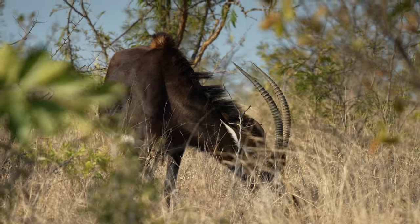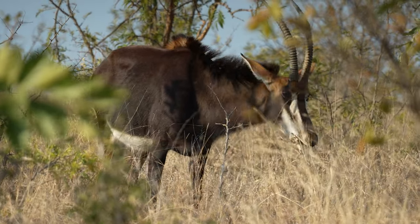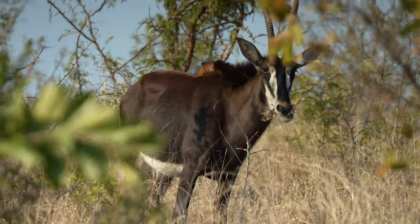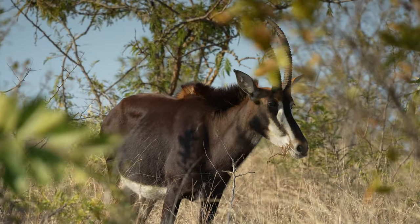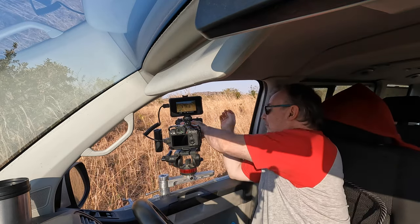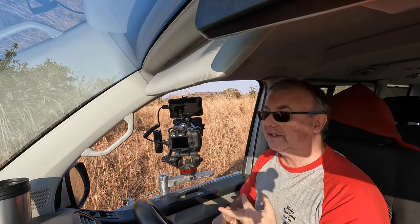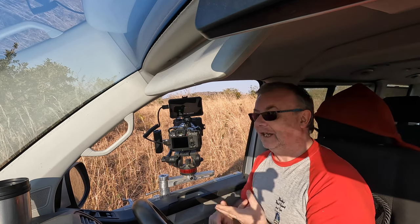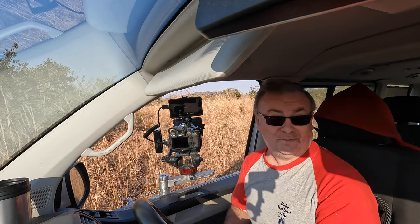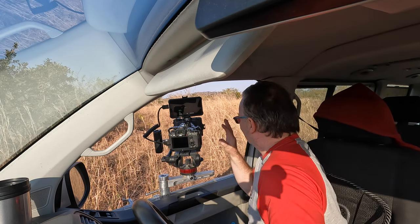Sable used to be hunted for their skin, especially the males. Sable fur was at one time a very fashionable accessory to put on clothing — thankfully not so much now. We are having a fantastic morning. Don't expect this every time we go to Kruger, but we've had hyena, we've had leopard, we've had sable. I think I see sable less than I see lion and leopard, so that is remarkable.